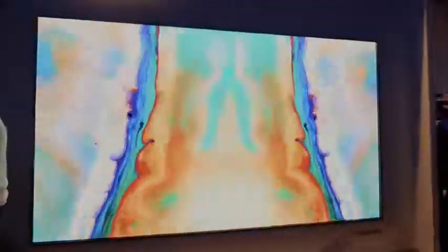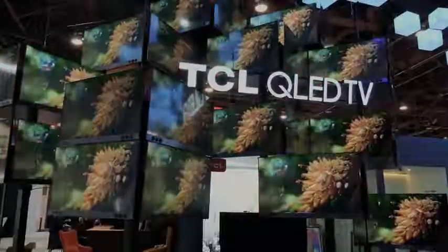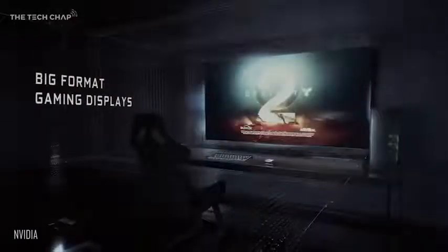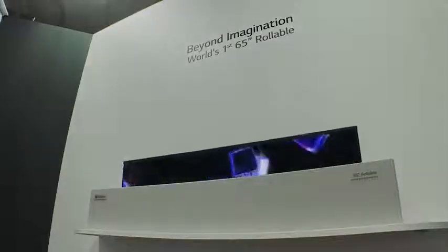Every year TVs continue to amaze us, and in 2018 it will be no different. We're going to see a lot of television sets at different price points and different technologies that will bring something very unique and interesting to the table. So with that, here is a look at TVs that I want to look at in 2018.